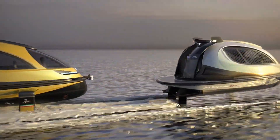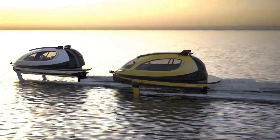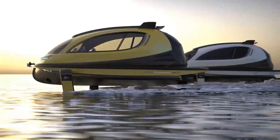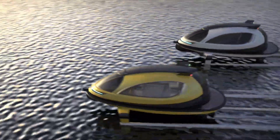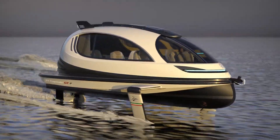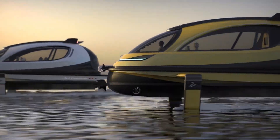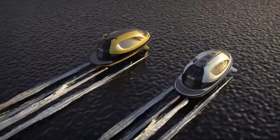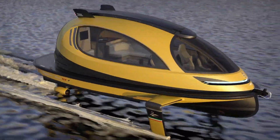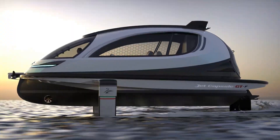It is built using high-quality materials, ensuring durability and safety. The watercraft's distinctive design includes large windows and a panoramic sunroof, offering stunning views and a luxurious feel. Ideal for both leisure and practical use, the Jet Capsule GTF stands out in the marine industry as a versatile and eye-catching option for those seeking a blend of innovation, comfort, and performance on the water.